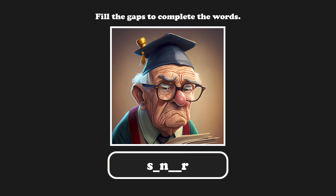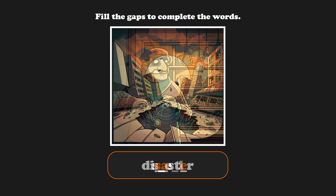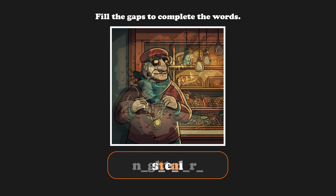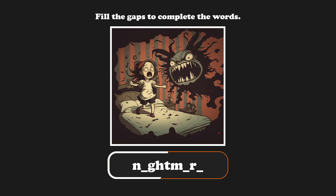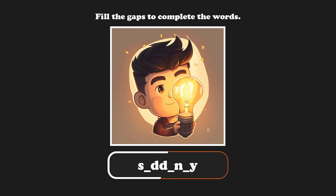Let's fill the gaps to complete the words: Senior, Disaster, Steal, Nightmare, Suddenly.